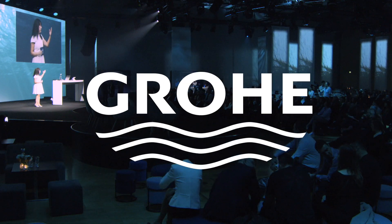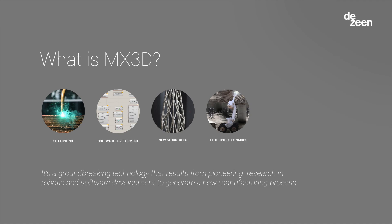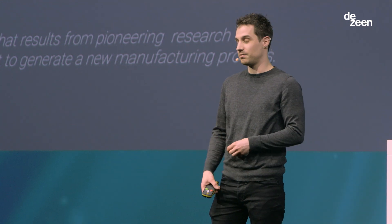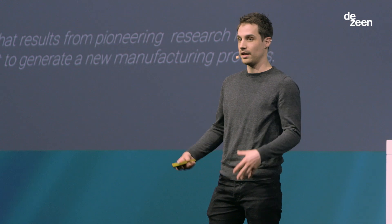Please put your hands together for Filippo. Thank you for the introduction. I'm Filippo. First of all, what is MX3D? We are a startup currently, and we are developing a technology to enable designers, architects, engineers — everybody — to create innovative structures and disruptive methods of creating with metal and 3D printing on a very large scale.